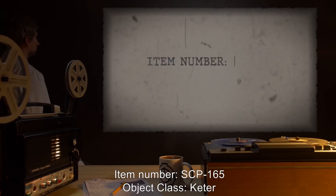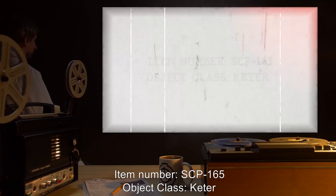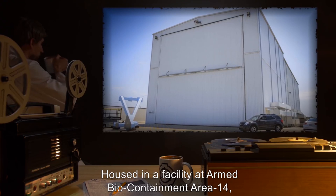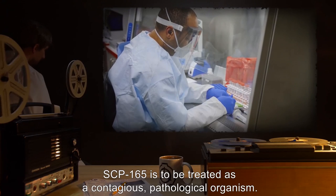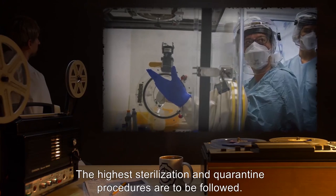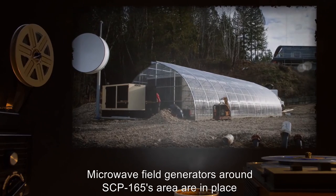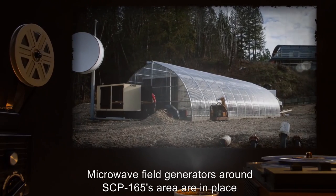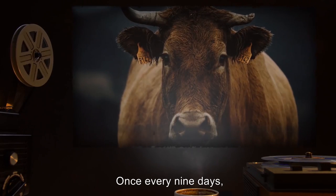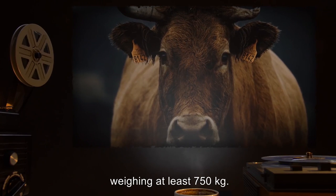Item Number SCP-165. Object Class: Keter. Special Containment Procedures: Housed in a facility at Armed Biocontainment Area 14, SCP-165 is to be treated as a contagious pathological organism. The highest sterilization and quarantine procedures are to be followed. Microwave field generators around SCP-165's area are in place to restrict movement of its dune within its containment area. Once every nine days, SCP-165 is fed live cattle weighing at least 750 kilograms.